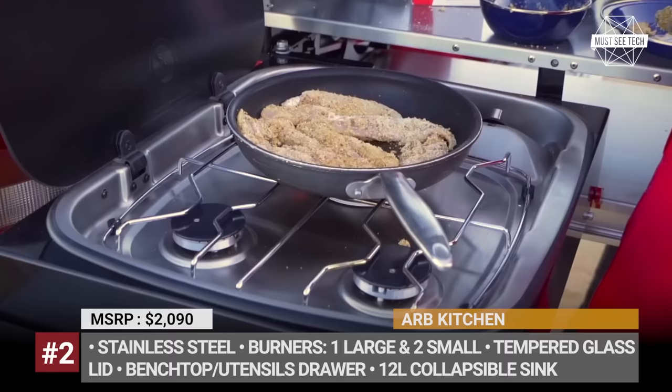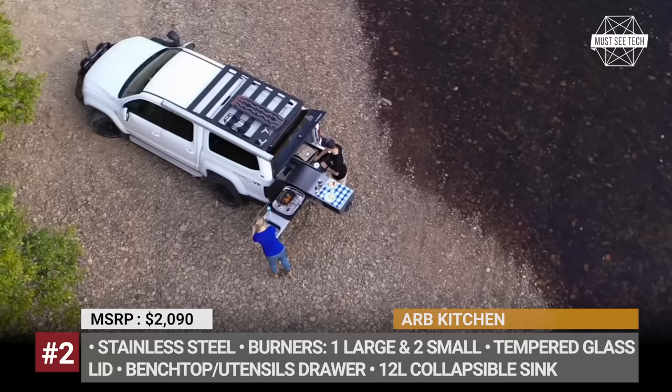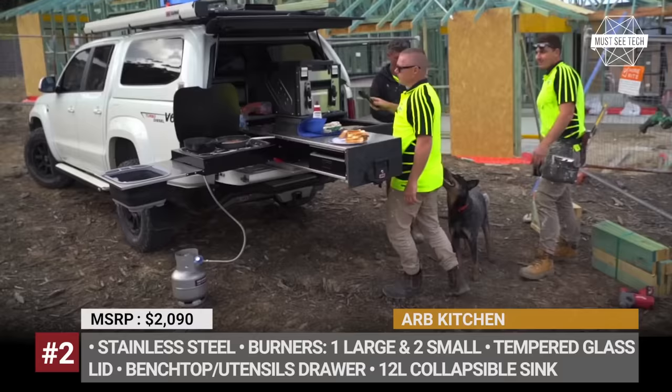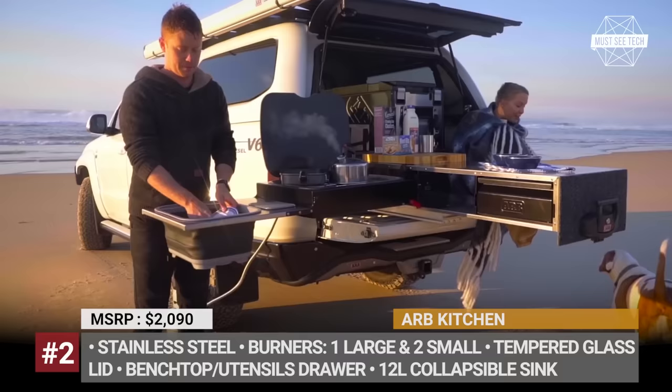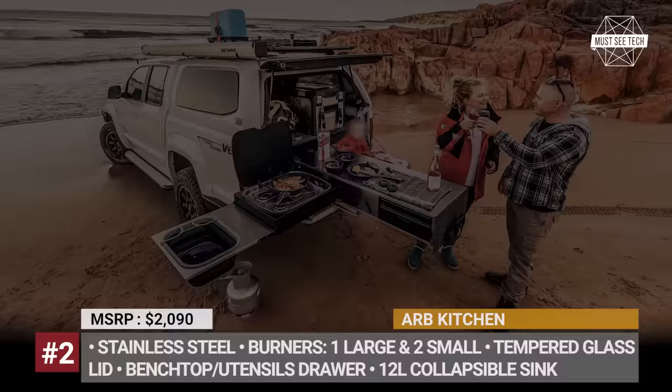The stainless steel bench top is one of the largest in the segment and boasts a 66-pound load limit. Despite its bulkiness, the system is completely freestanding and does not require a supporting lock. Just make sure to check all the locking components highlighted in red. Like this video if you want the stream of outdoor content to keep going, and follow the links in the description to purchase the presented kitchen units.